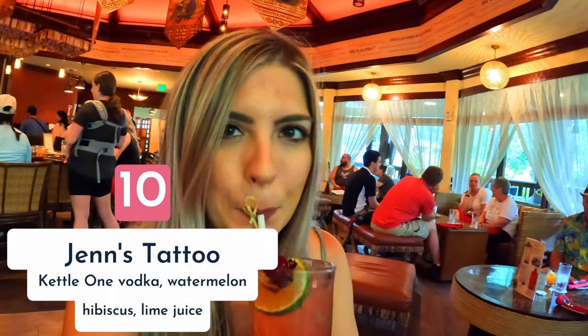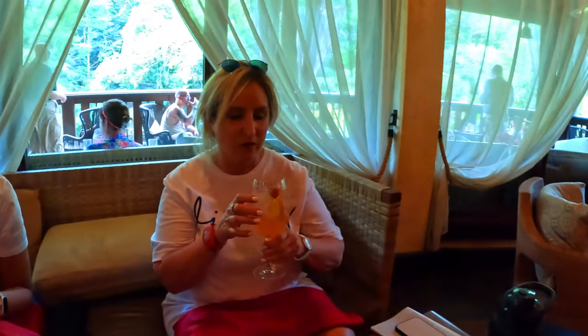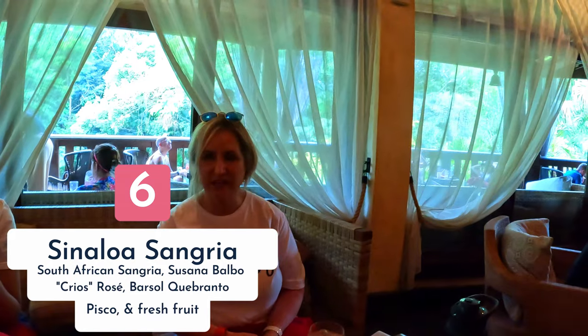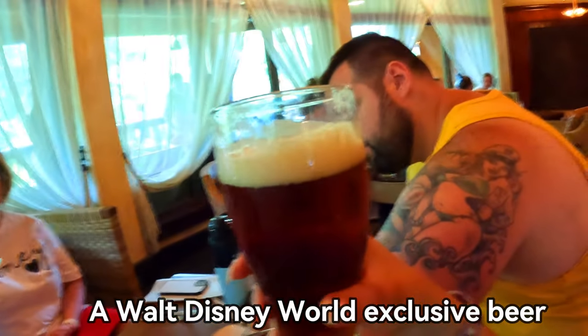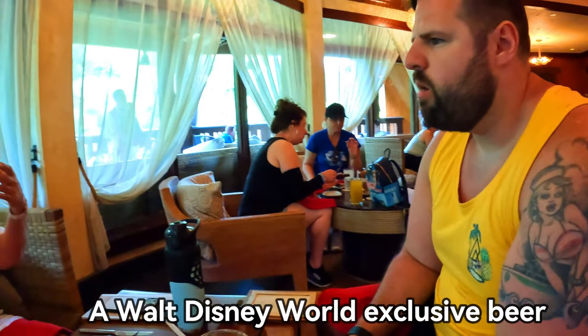Jen's Tattoo is a ten out of ten drink. The sangria rated a six or seven — it tastes like alcohol, not much more than a wine, and is pretty strong. The Kungaloosh beer got a ten out of ten. You can only find it here and occasionally at Jock Lindsey's.